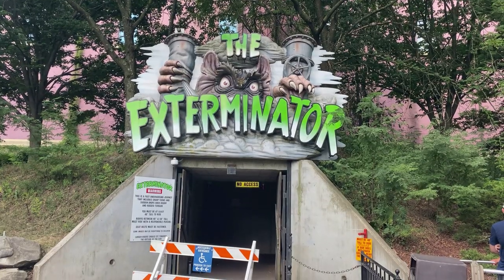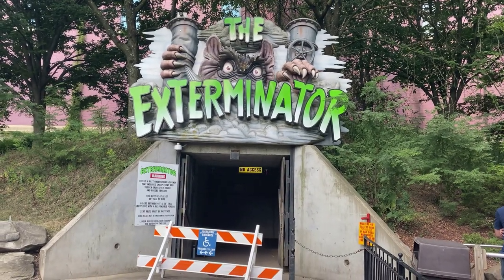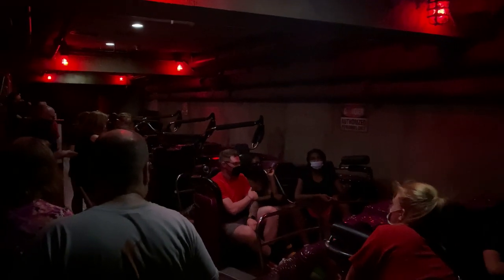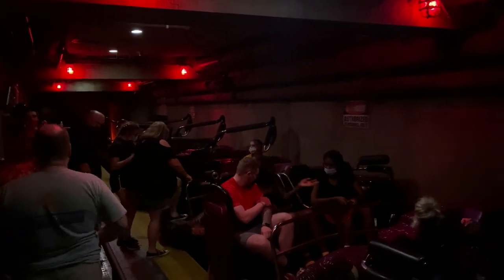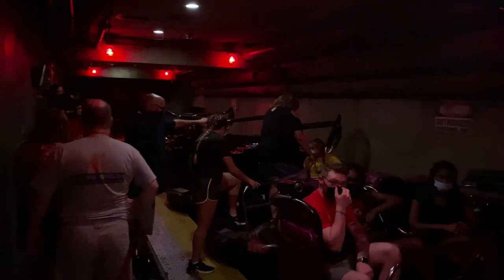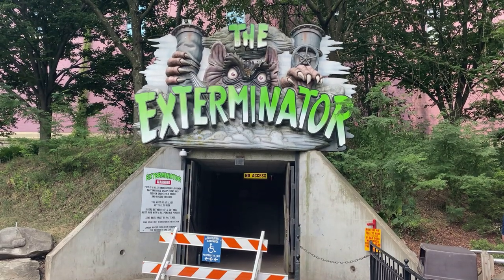The next coaster I rode was Exterminator, which is their indoor spinning wild mouse, and I actually really like this ride. I'm a sucker for coasters with corny themes, and it doesn't get much weirder than this one. The spinning on this was actually pretty good as well, and being in the dark made it all that more disorienting. This is definitely one of the better wild mouses I've ever been on.